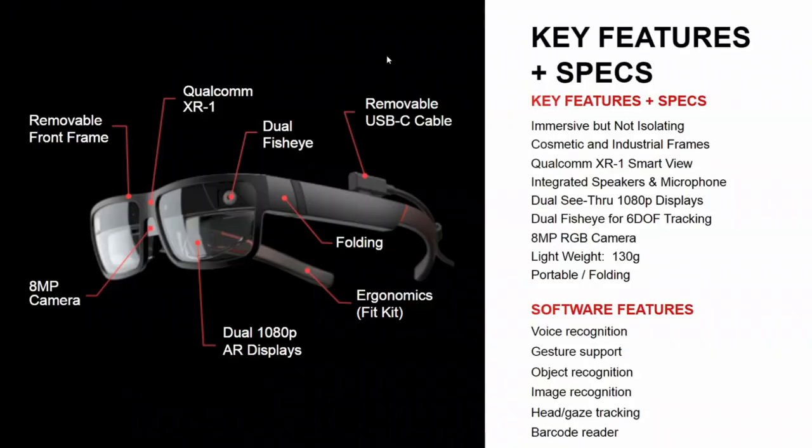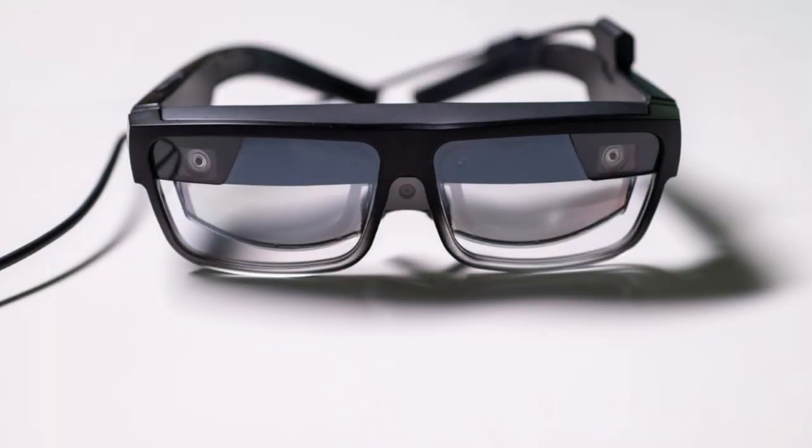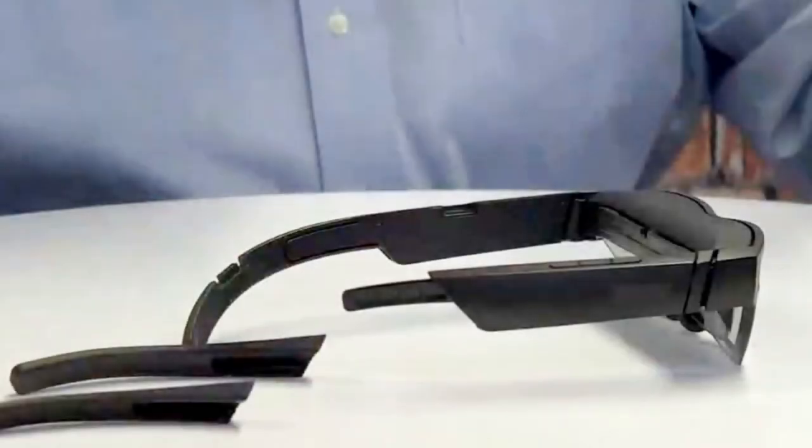If you're working on sensitive material, the glasses also provide a private environment in which to work. The glasses are powered by the Qualcomm XR platform and feature two 1080p stereoscopic augmented reality displays that present the user with virtual displays. The legs of the glasses fold for storage and the front frame can actually be removed and swapped out if damaged.